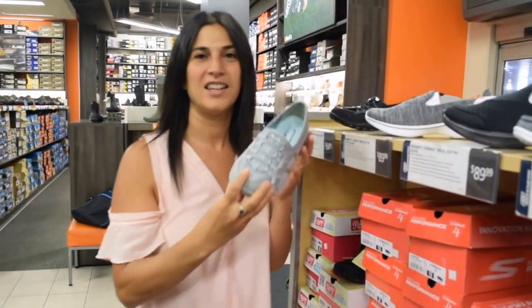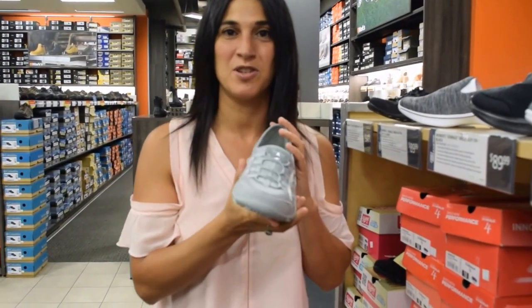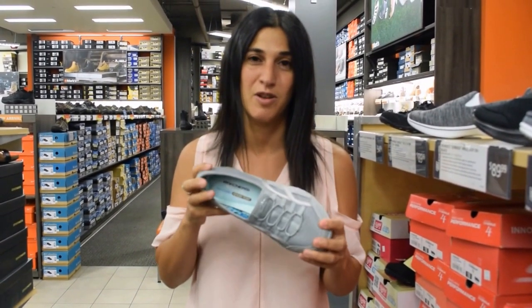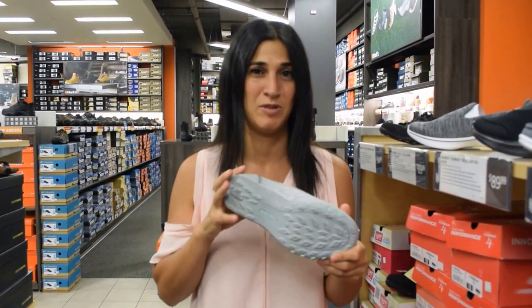Bow shoes. Last but not least, this pair of shoes which I happen to be wearing today. I'm super comfortable — I'm on my feet all day long with my three boys and these are the absolute best.